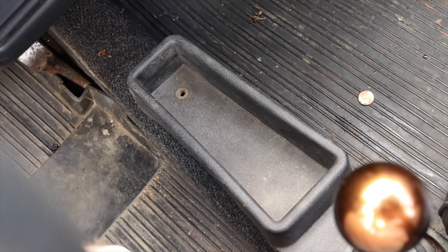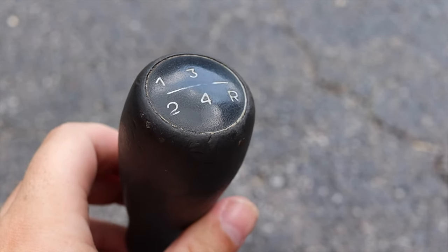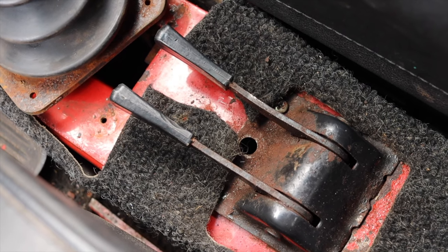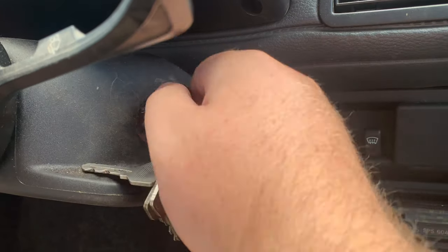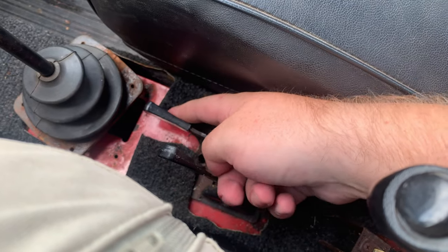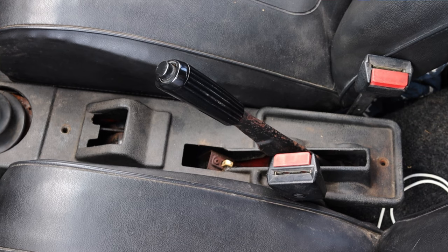Moving on to the center console, I get a cubby up front and the shifter — this is not the stock shift knob; I'll show you what the stock one looks like, very cool. It is a four-speed, and the shifter throw actually feels really nice. Down below the shifter there are two interesting pull tabs: one is the choke, and the other one is actually to start the car. You turn the key forward and then pull this — it's basically a pull start for the starter motor. Then the handbrake finishes out the center console.